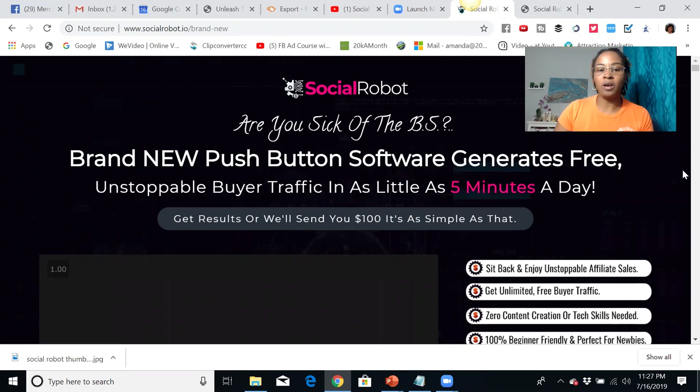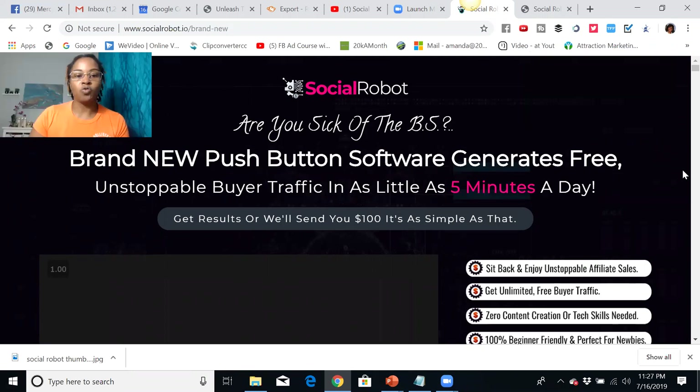Here is a sales page for SocialRobot. What it is is a brand new push button software that generates free buyer traffic in as little as five minutes per day. So if you are struggling with traffic or having a hard time getting consistent traffic for your business, this is something you definitely want to take a look at. You're able to get results or they're going to send you $100. It's that simple.